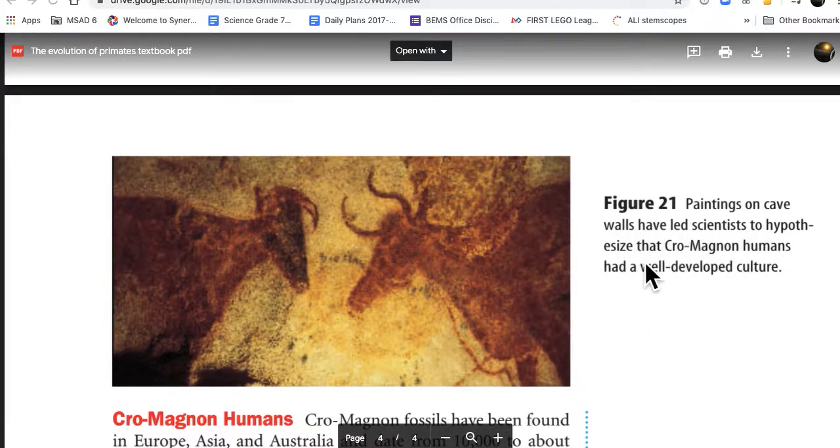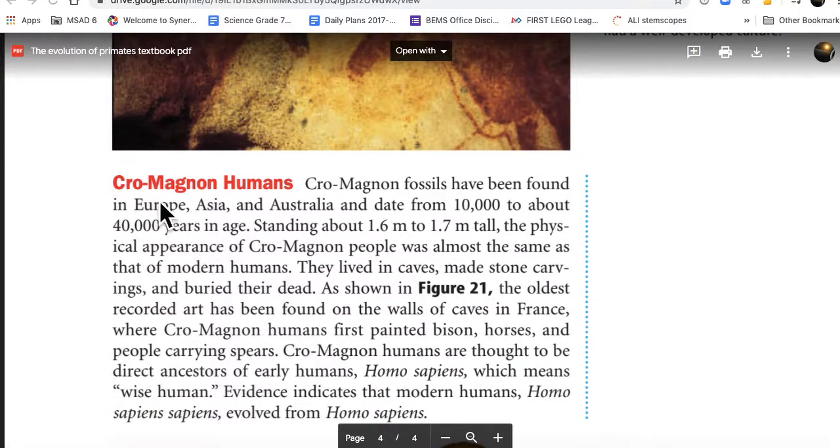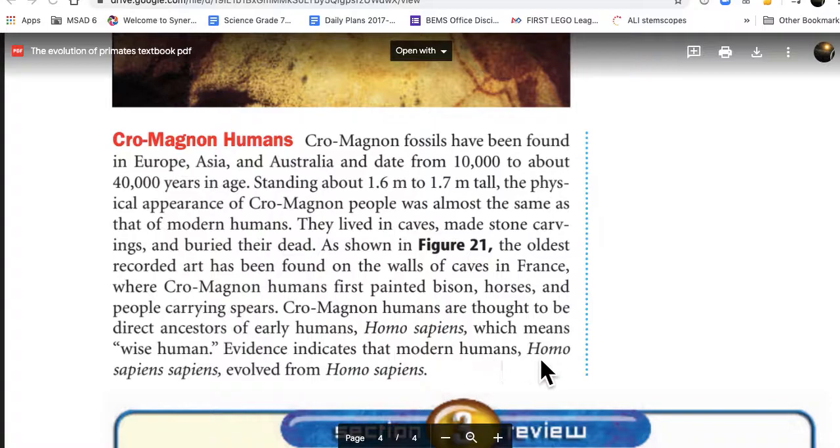Paintings on cave walls have led scientists to hypothesize that Cro-Magnon humans had a well-developed culture. Cro-Magnon fossils have been found in Europe, Asia, and Australia, and date from 10,000 to about 40,000 years in age. Standing about 1.6 to 1.7 meters tall, the physical appearance of Cro-Magnon people was almost the same as that of modern humans. They lived in caves, made stone carvings, and buried their dead. The oldest recorded art has been found on the walls of caves in France, where Cro-Magnon humans first painted bison, horses, and people carrying spears. Cro-Magnon humans are thought to be direct ancestors of early Homo sapiens, meaning wise humans.